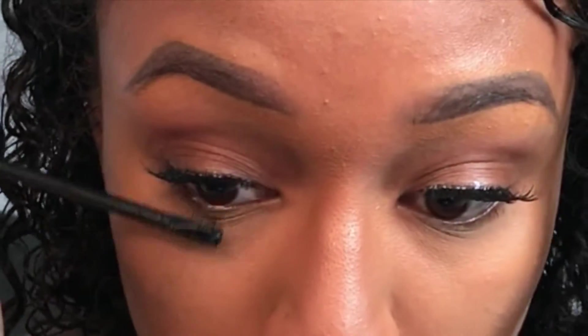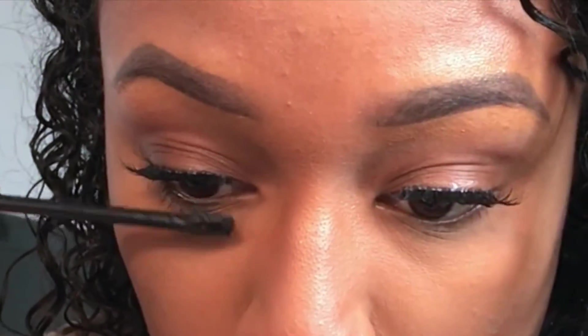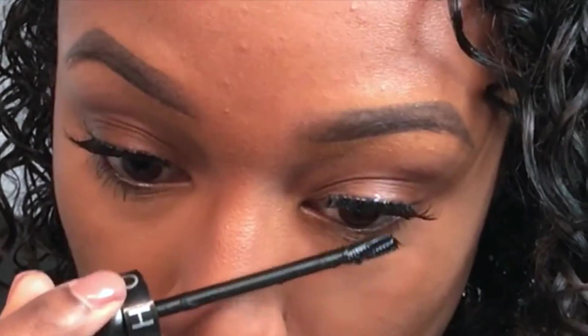Then I spray my setting spray — I don't always use it, not sure why I did today. And then I just apply that Sephora mascara right onto the bottom lashes.